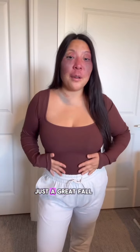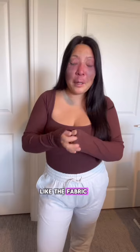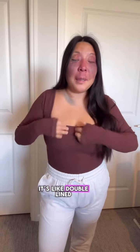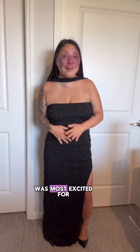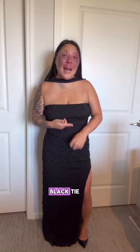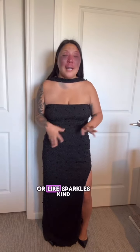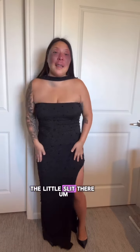It's just a great fall staple. The quality is so nice — the fabric is super comfy and it's double lined. I just love it. Here's the thing I was most excited for. The friend I was just at a bachelorette for is having a black tie New Year's Eve wedding, so you have to wear either black or sparkles, and this dress — I just love the neckline and the little slit.